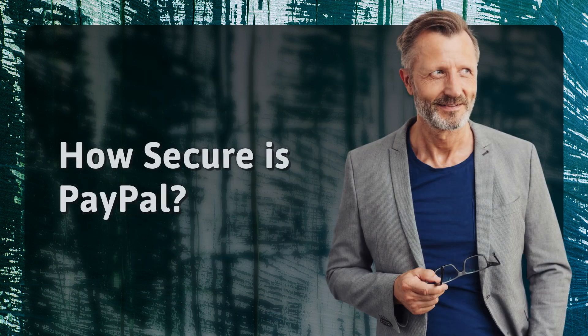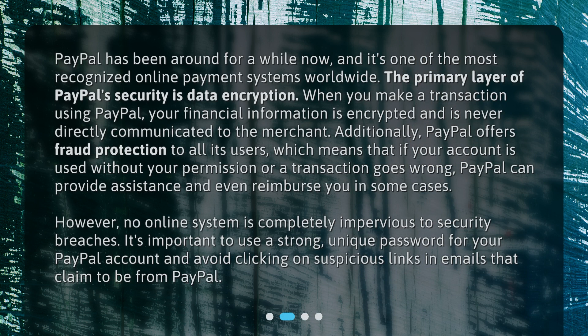How secure is PayPal? PayPal has been around for a while now, and it's one of the most recognized online payment systems worldwide. The primary layer of PayPal's security is data encryption. When you make a transaction using PayPal, your financial information is encrypted and is never directly communicated to the merchant. Additionally, PayPal offers fraud protection to all its users, which means that if your account is used without your permission or a transaction goes wrong, PayPal can provide assistance and even reimburse you in some cases.